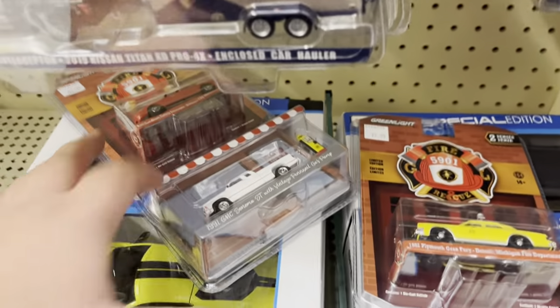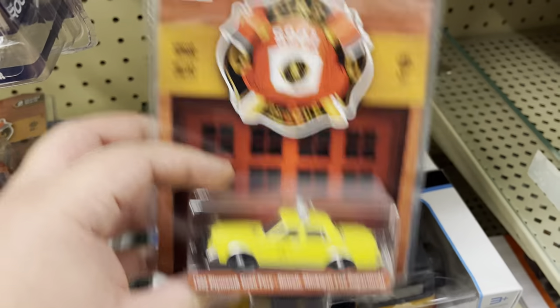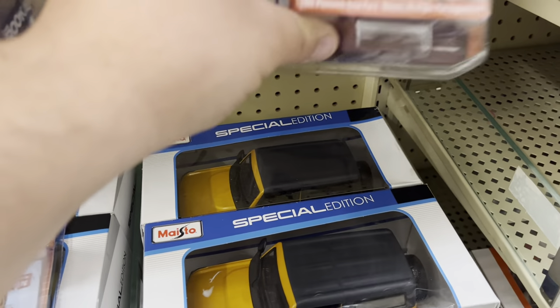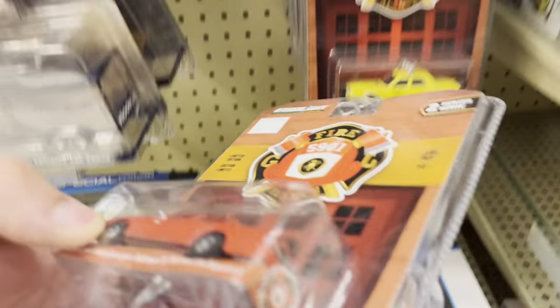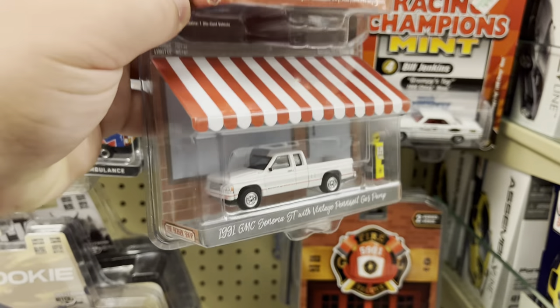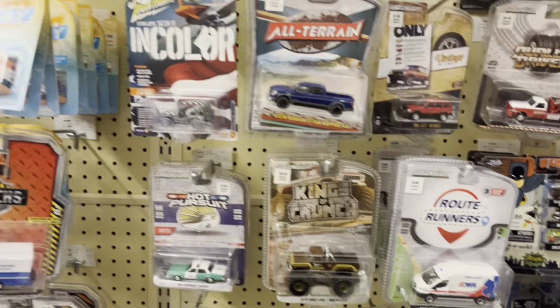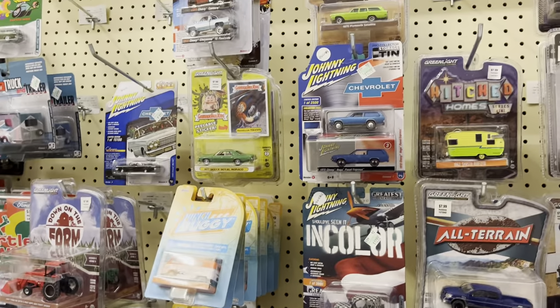Well I think that's it guys. This one's really nice but they're expensive though. I think I'm gonna take this Crown Vic and this GMC. That's pretty much it guys, I hope you enjoyed the video, thanks for watching — until next time, happy hunting!